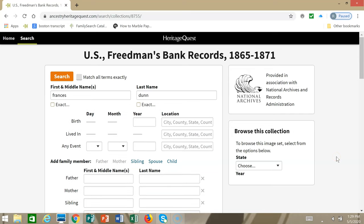Because this isn't an extremely large data set, unless you're searching for a very common name, the easiest way to search is just to put in the first and last name. The person we're searching for is Frances Dunn, so I'm going to click search.